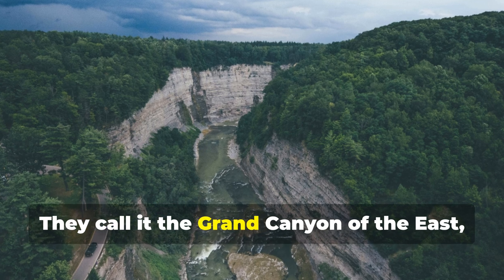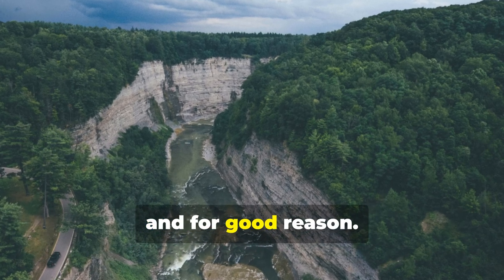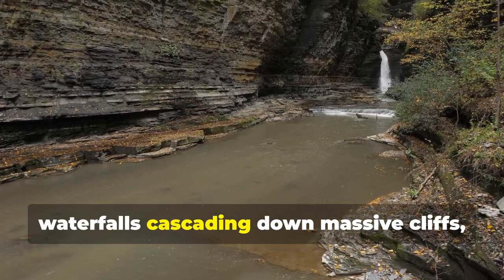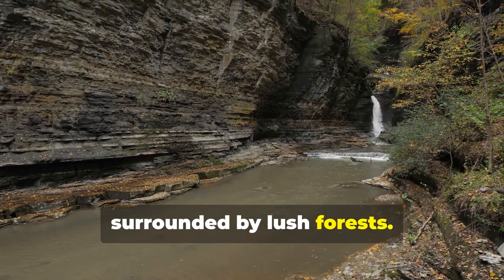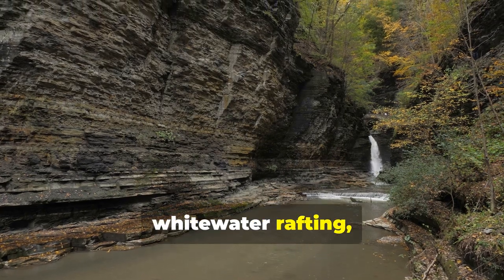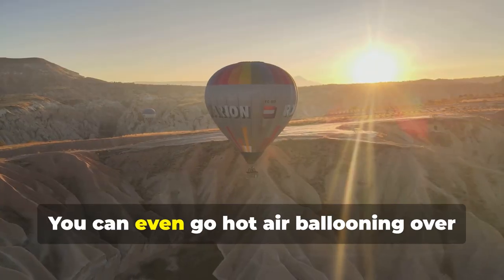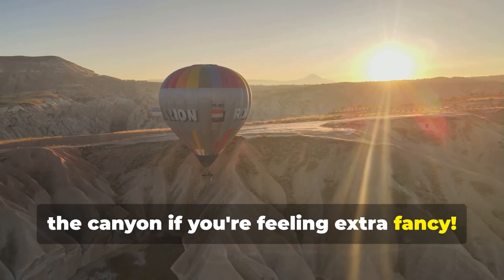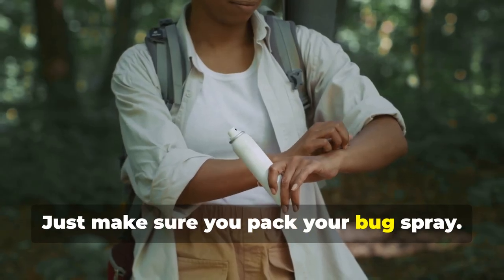They call it the Grand Canyon of the East, and for good reason. We're talking about three major waterfalls cascading down massive cliffs, surrounded by lush forests. Hiking, kayaking, whitewater rafting — you name it. You can even go hot air ballooning over the canyon if you're feeling extra fancy. Just make sure you pack your bug spray.